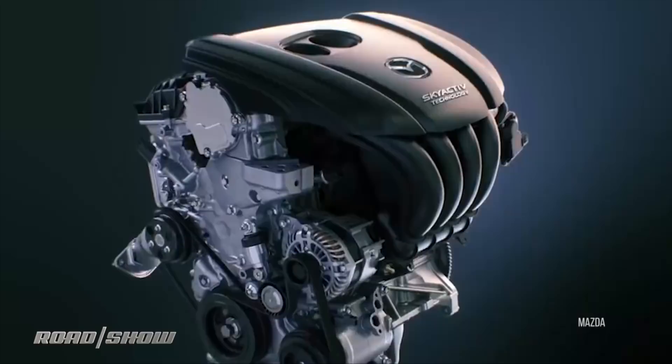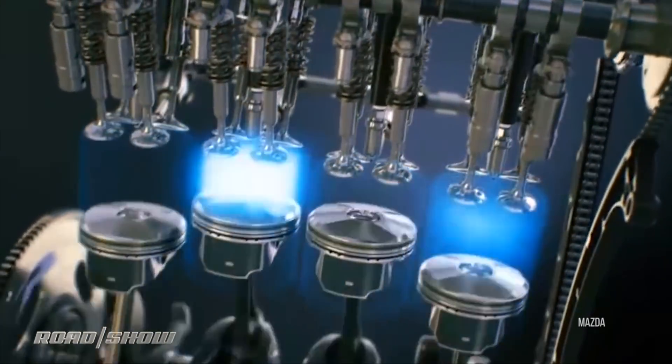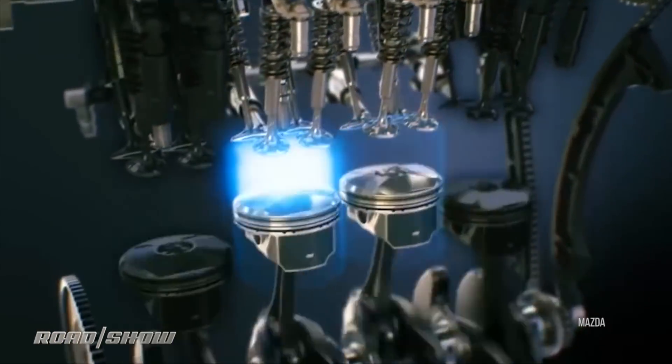Today, modern vehicles have a lot more electronics and sensors to do cylinder deactivation much more elegantly, but a perception still lingers — and perhaps fairly so — that a cylinder deactivation engine is one that cripples itself for the sake of being green, that is not fully all there when it's saving fuel, and that is doing that in a way that is perceptible in the cabin. And that's never good.